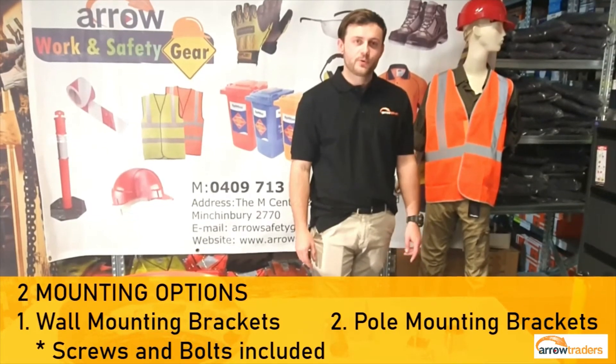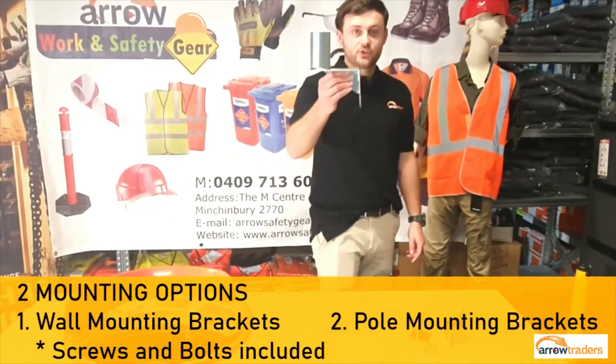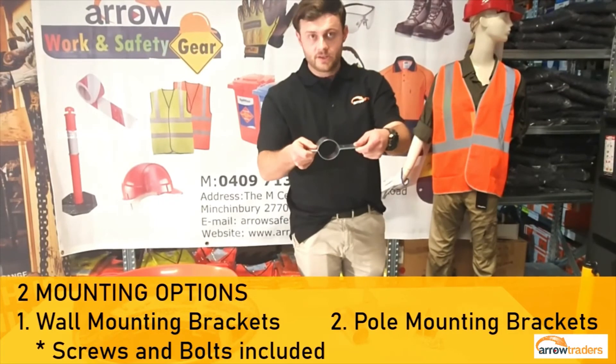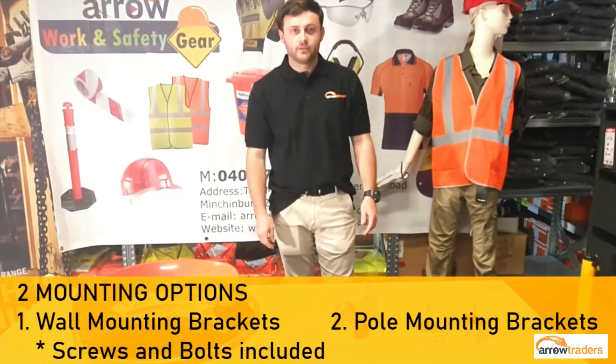The convex mirror range comes with two pre-packaged mounting options. The first one is you may mount straight onto the wall. The second one, if you have a pre-existing sign post, you can mount it straight around the pole itself. All packaging comes with screws and bolts included for easy installation.